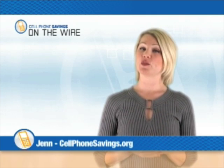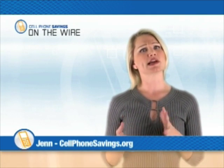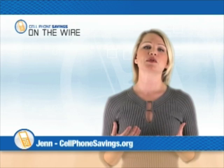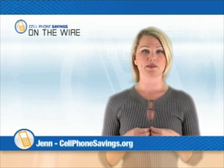Hey everybody, this is Jen for On The Wire at Cellphone Savings. While tech talk can sometimes look like alphabet soup to the non-gadget freak with all of its different letter and number combinations, many of these combos are really just acronyms for simple concepts with long names. Take 3G for example.